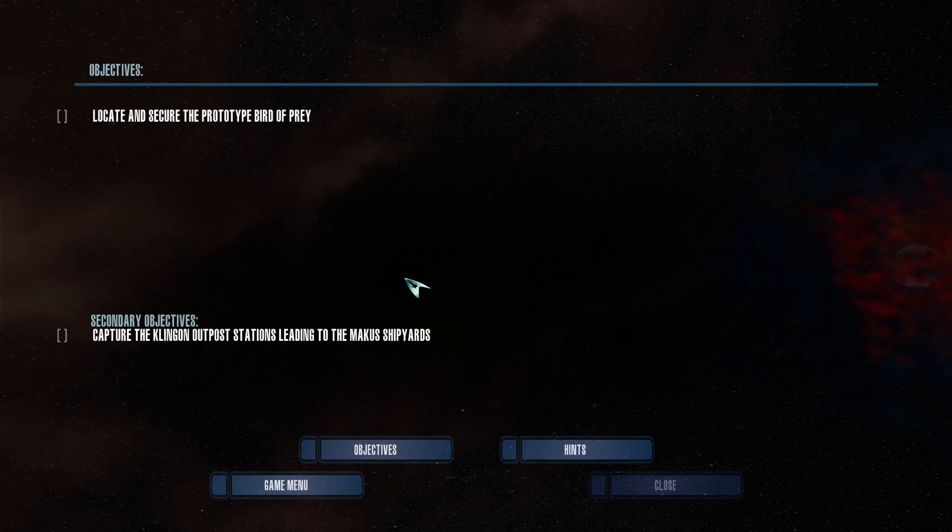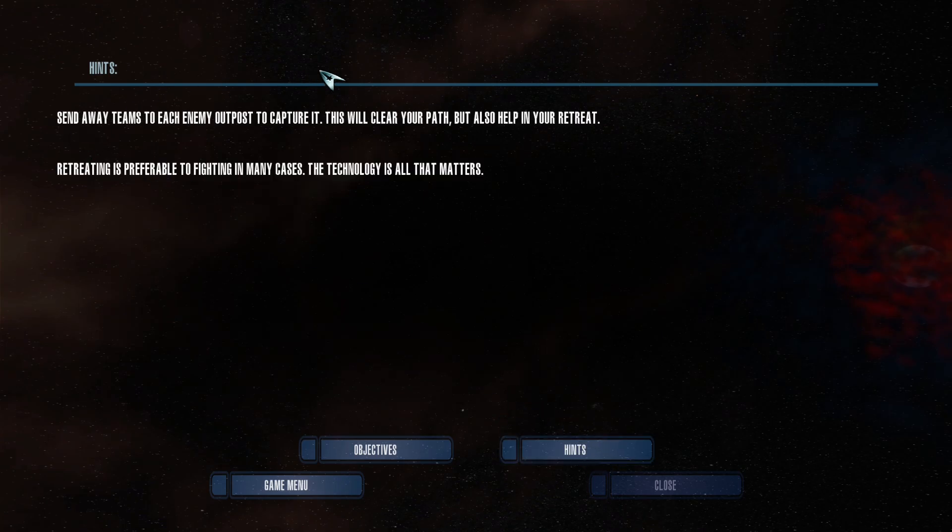The first thing I want to talk about is I do not know how Kirk expects to overpower those outposts with just a boarding team. I know there are 400-some crew members aboard the Enterprise, but judging by the size of those outposts and the number of windows, they're gigantic. You can't defeat 300, 400, 500 Klingons with 20 security officers. But it's not my place to shoot down his theories — we'll see if they work. We have to capture and secure the prototype bird of prey, with secondary objectives including the outpost stations.